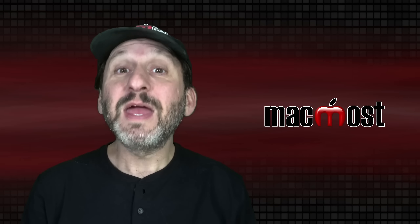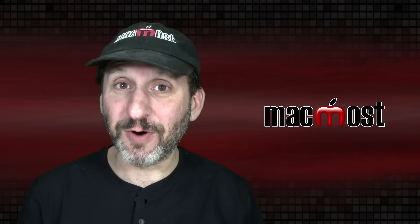Hi, this is Gary with MacMost.com. Here's what I think Apple has in store for us in 2022.